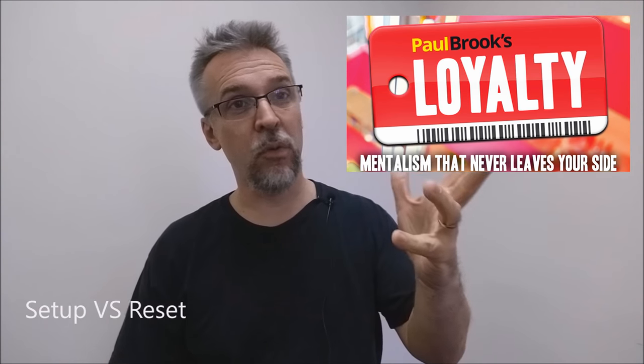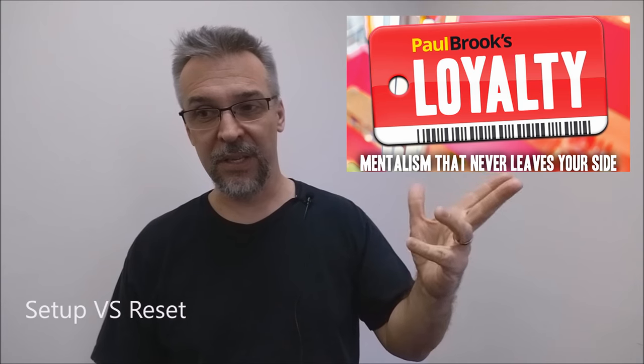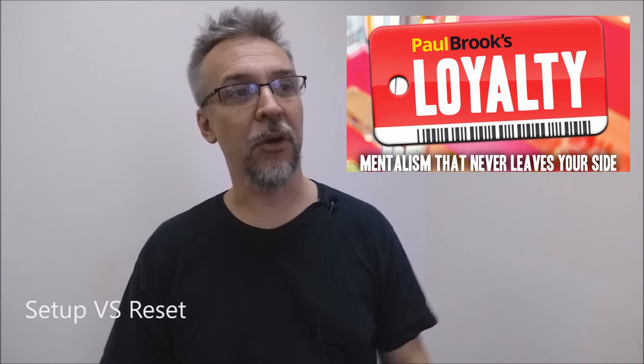How much setup and reset is there? Of course, there is none. It's just a matter of having them on your keys and you're good to go.